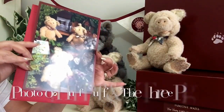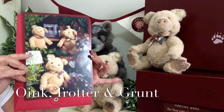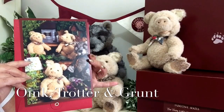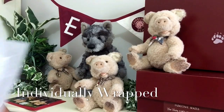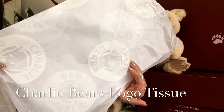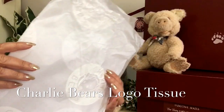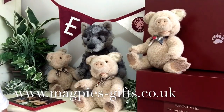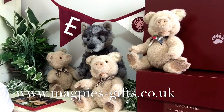On the other side of the certificate we can see the picture of the three little pigs — that's Oink, Trotter and Grunt — and of course the Big Bad Wolf, which is Huff Puff. Inside their box they will be wrapped in this wonderful tissue paper which has got the Charlie Bears logo all over it, so it's very special. If you'd like to get hold of this wonderful collection, please visit my website at www.magpies-gifts.co.uk — I'd love to hear from you. Thanks for watching and bye for now.